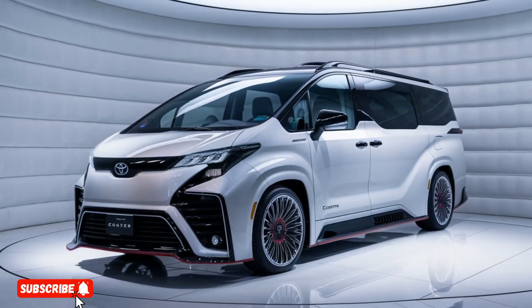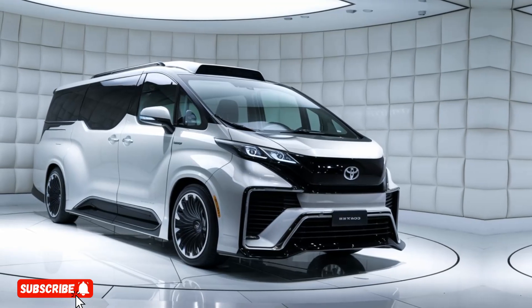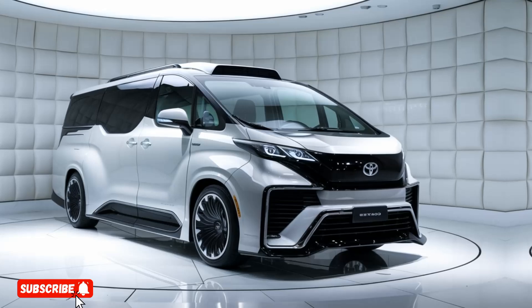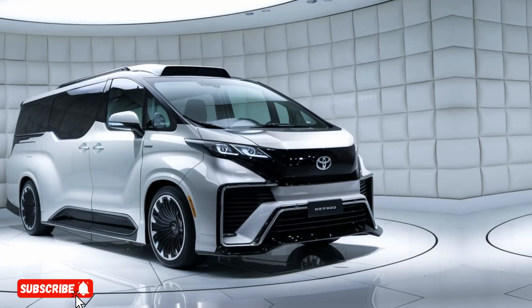Hello everyone, welcome to my YouTube channel Drive Dynasty. The 2025 Toyota Coaster Deluxe Luxury Conversion is a remarkable addition to the Toyota lineup, blending exceptional comfort, sophisticated design, and uncompromising performance.